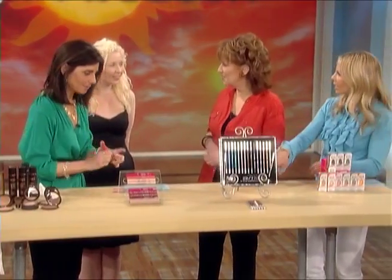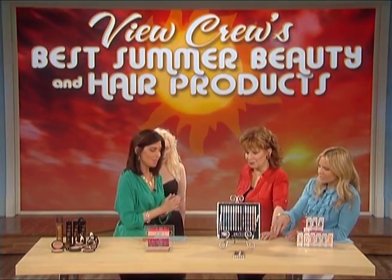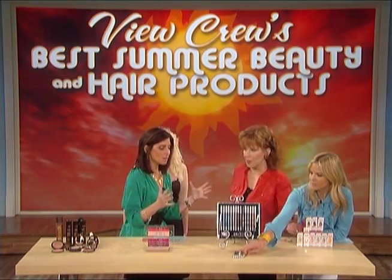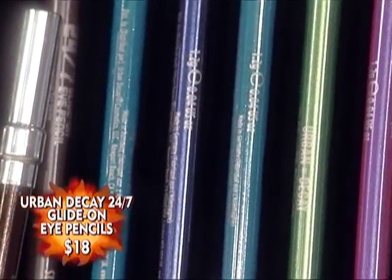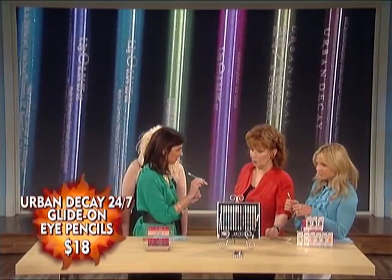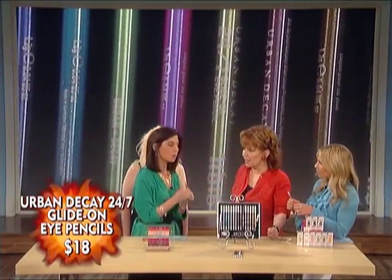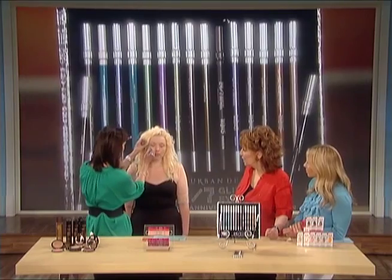What's this right here? Are these pencils? Fashion is all about bold color — look at us, all of us today: bold colors, beautiful, bright, vibrant colors. Urban Decay has these 24-7 eye pencils. They're vibrant, highly pigmented, intense colors. And I'm going to show you on Amanda.